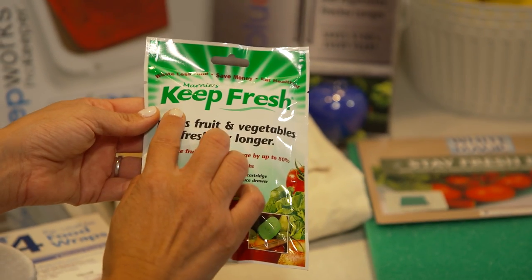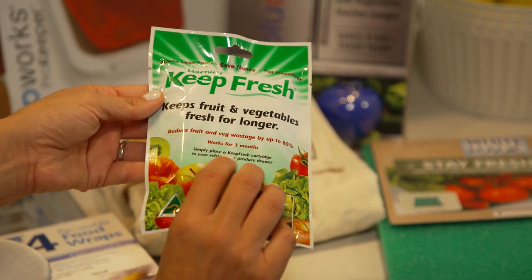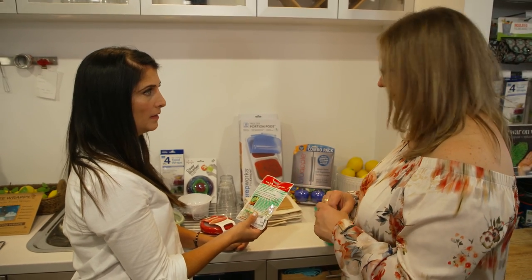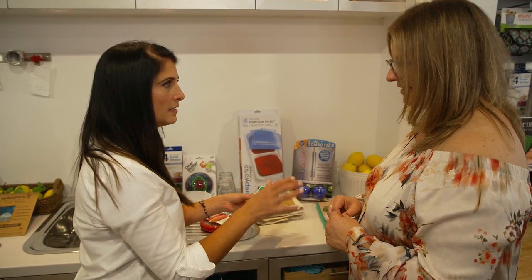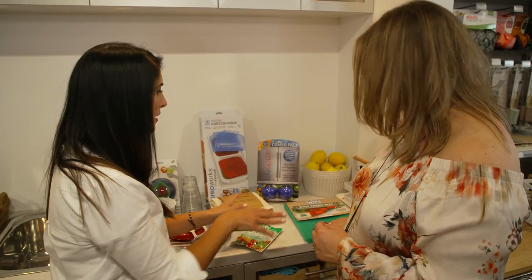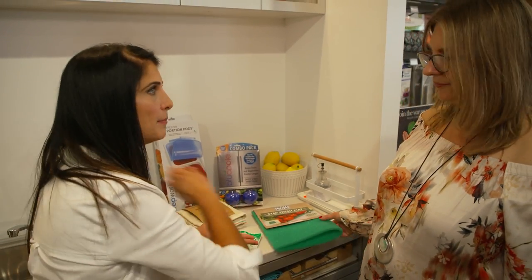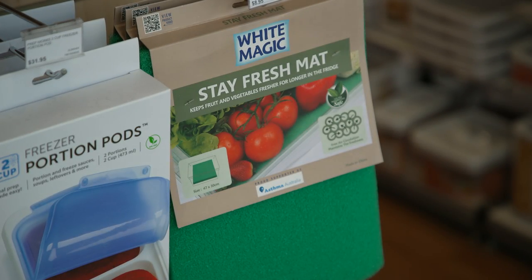What I love about this is it actually keeps my fruit and veg longer — six times longer, in fact. Putting this in will definitely make a difference. You just slip it into the drawer — it's inconspicuous, easy as pie. That comes with the Stay Fresh Mat as well; I line the bottom of my fruit and veg drawer with it.